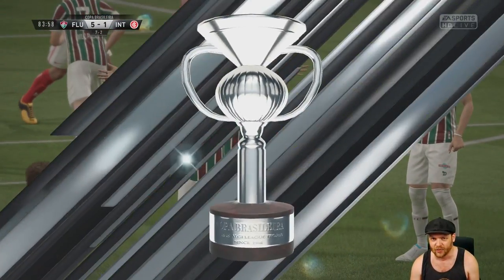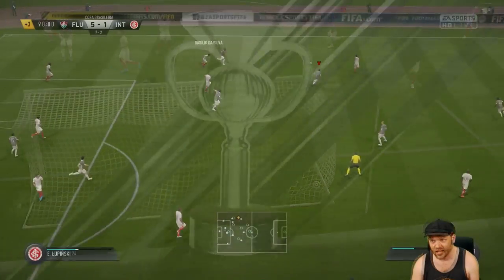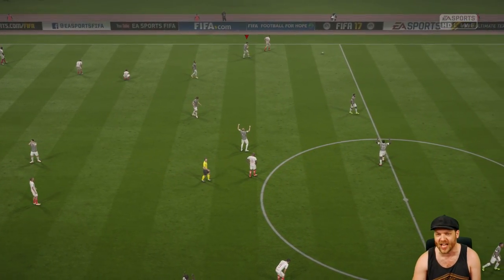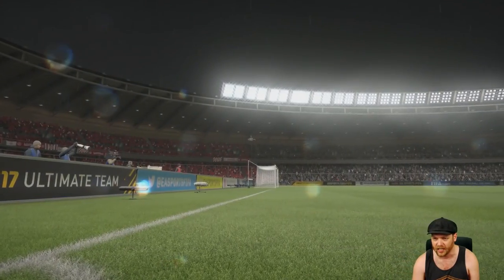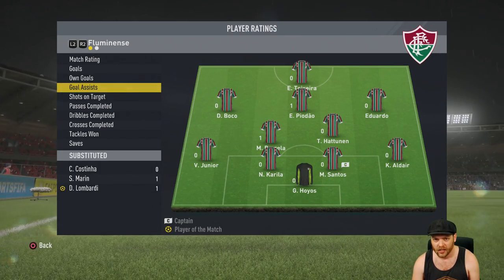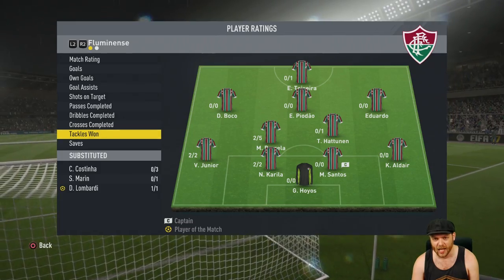Took Lombardi off for a rest — it didn't matter. Old man Emu just set up the lads again, and bang — 5-1 on the day. An absolute whitewash of International. What a performance from Fluminense — 5-1 on the day, 7-2 on aggregate. We're going to a final! That's a drumming — 14 shots to seven, we had the possession once again. An outstanding performance from the entire side. Lombardi with a 9.5 — one assist, one goal, 11 out of 11 passes completed. Lombardi's had an absolute game.